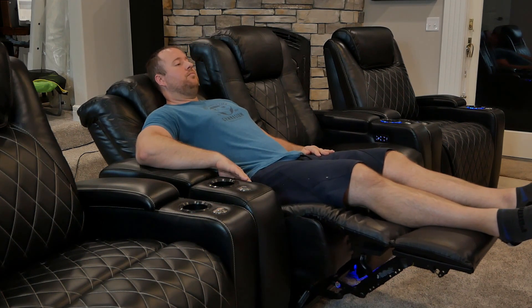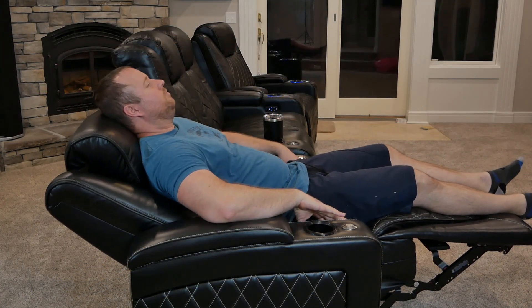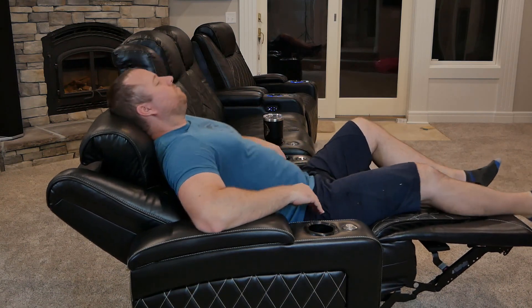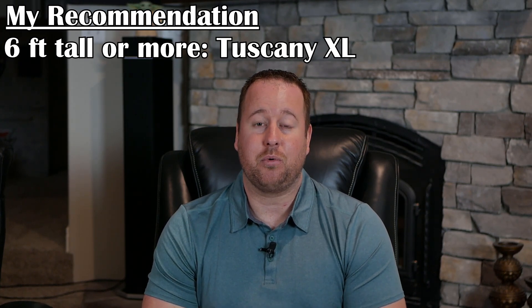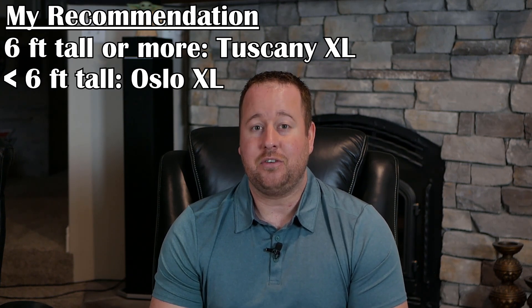When sitting upright, both seats are comfortable and I actually prefer the Oslo. It's when I start reclining that I notice the big difference. With the Tuscany, I can sit all the way back and the center of my head and neck is supported when the headrest is engaged. With the Oslo, raising the headrest presses on my upper shoulders and neck rather than making the same connection with my head, which makes me want to slouch. If you are over six foot tall — especially approaching six foot four — I really think you'll be more comfortable in the Tuscany XL. If you are under six foot tall and built like a tank, the Oslo XL will probably be the more comfortable seat.